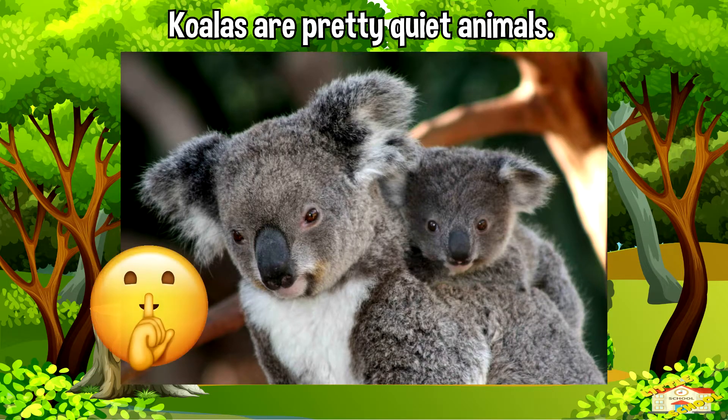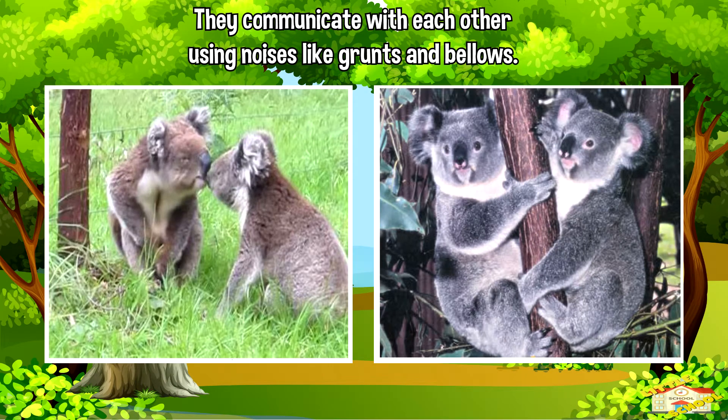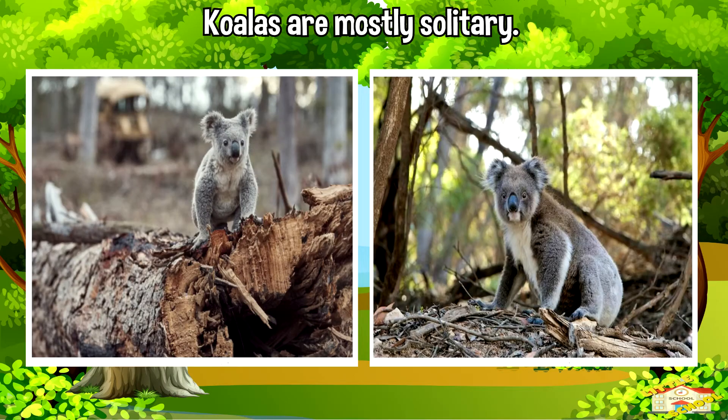Koalas are pretty quiet animals. They communicate with each other using noises like grunts and bellows. They're mostly solitary, which means they prefer to live alone, and they have their own territories in the trees where they hang out.